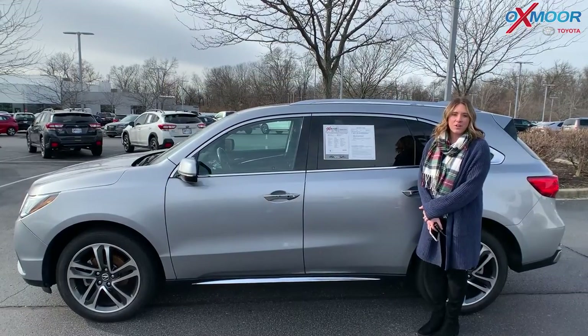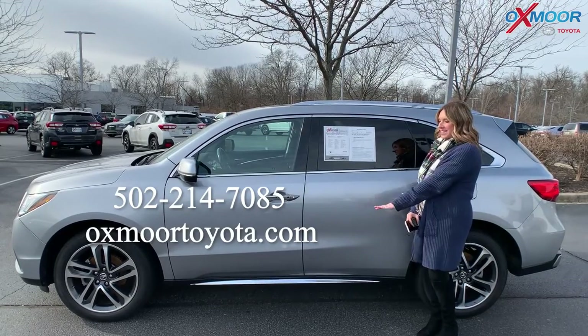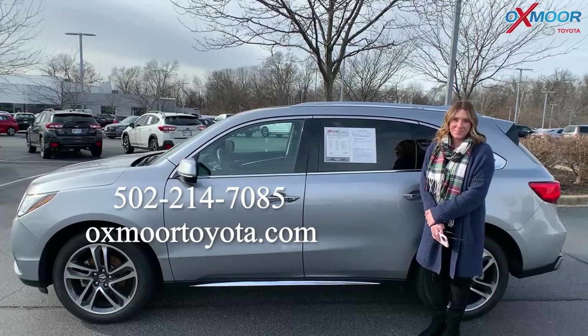All right, if you have any questions on any one of these vehicles, feel free to let us know. All of our contact info will be listed right here. Thanks for watching — we'll see you soon. Bye.